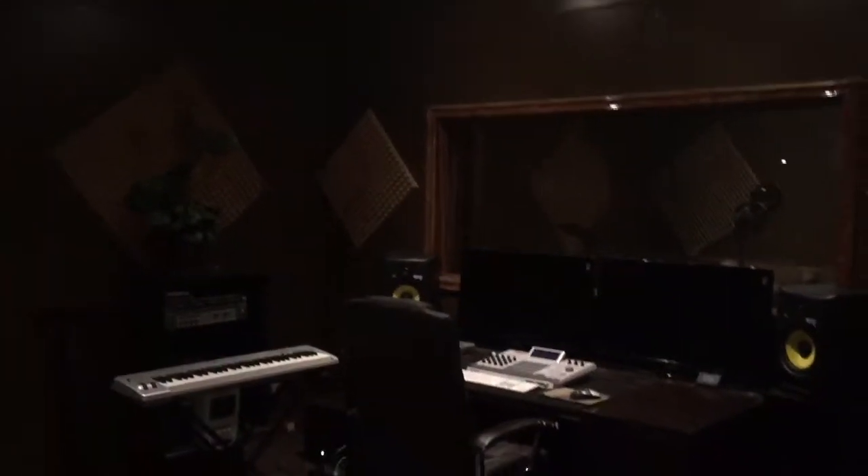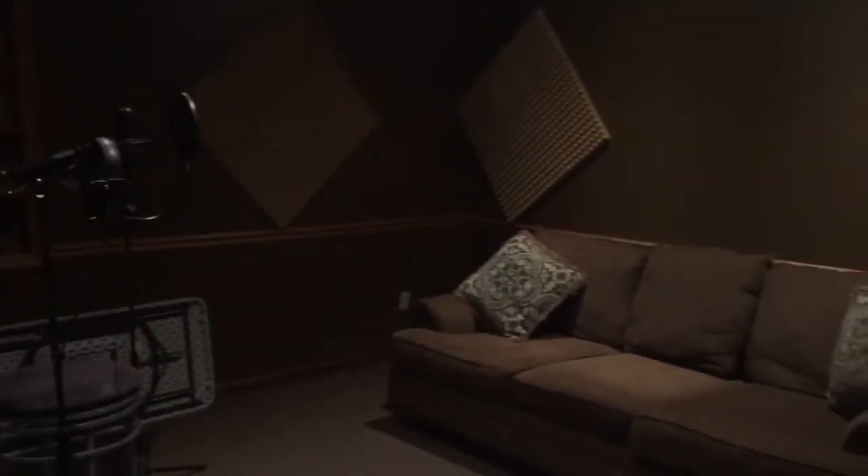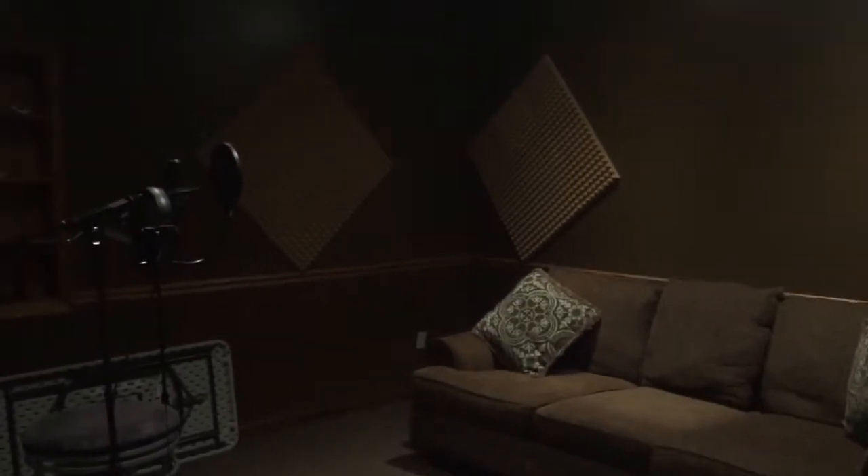Say you want to lay down some tracks after getting your hair cut. We got Studio A right here. This is Studio A and this is the booth for Studio A. We call this the chocolate room.